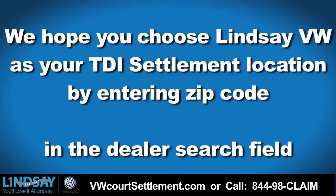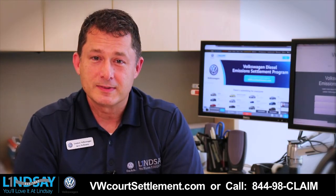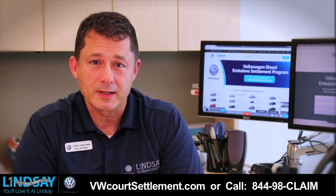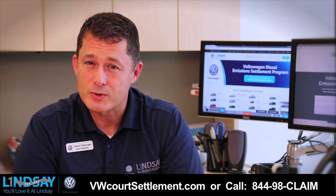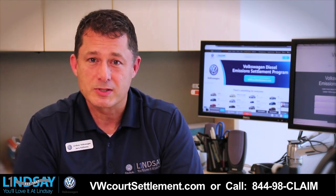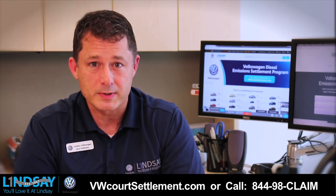As you are registering, we hope you choose Lindsay VW as your TDI settlement location by entering zip code 20166 in the dealer search field. There are great videos of the registration process on vwcourtsettlement.com — a wonderful resource with all of the information you'll need. And remember, nothing happens until you've completed the registration process and you have a confirmed appointment.